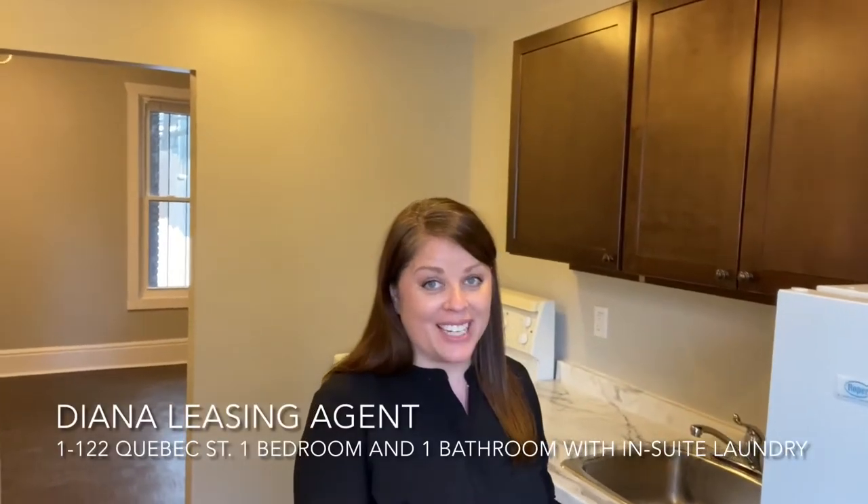Hi everyone! I'm Diana, the leasing agent with Frontenac Property Management, and today I'm downtown Kingston at 122 Quebec Street inside Unit 1.